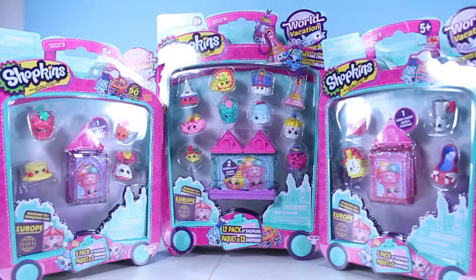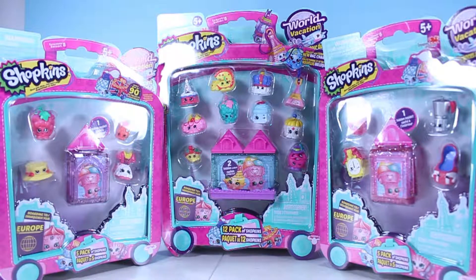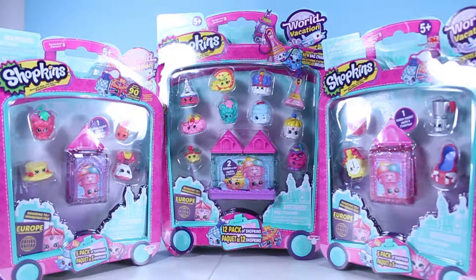What's up everyone? It's Jess and Miles. And today we have a Shopkins Season 8 extravaganza for you. We're opening a 12-pack and two 5-packs. This is Season 8 and the Shopkins are on a world vacation — in Wave 1 they are going all over Europe. So let's see what we have inside each one.